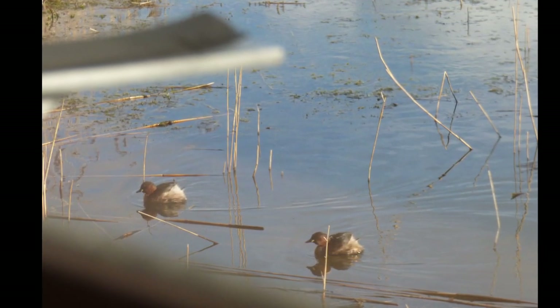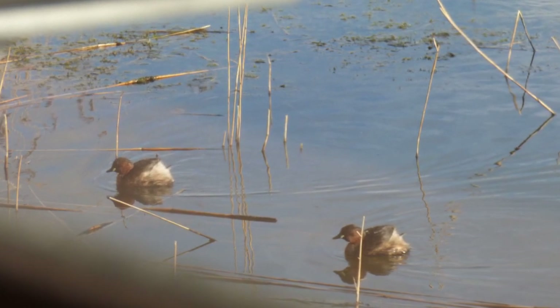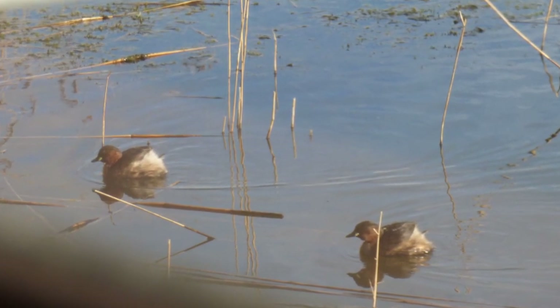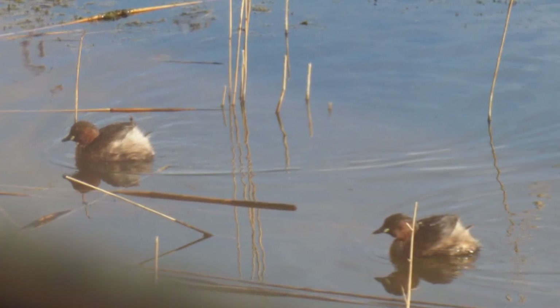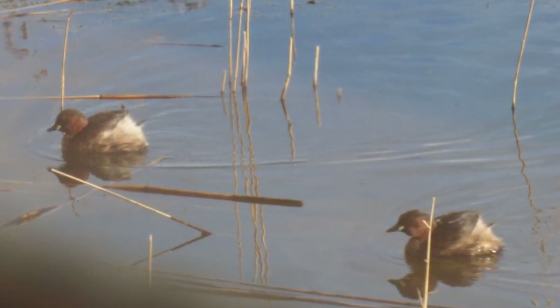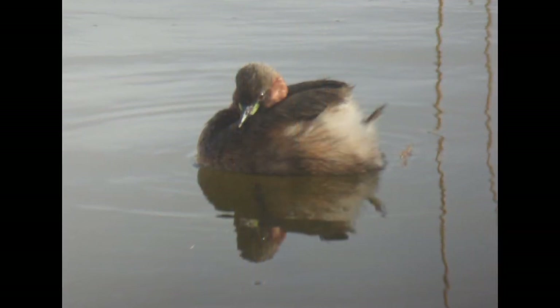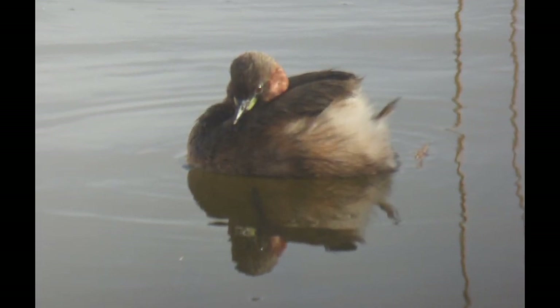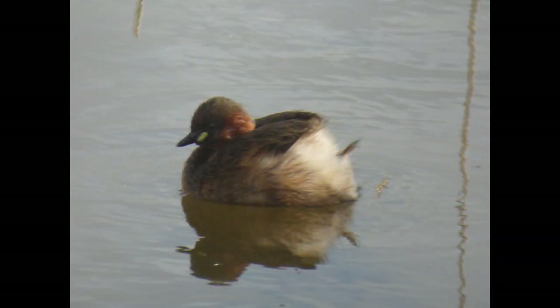Little grebes build floating nests from aquatic plant material and the female lays up to six eggs. Both parents spend time incubating and the eggs hatch after about 20 days. The chicks are fed by their parents for about a month until they learn to feed themselves. They can fly at about the age of 45 days, but before then they can swim and also get around by riding on their parents' backs. The oldest little grebe known to the Royal Society for the Protection of Birds was 17 years old.